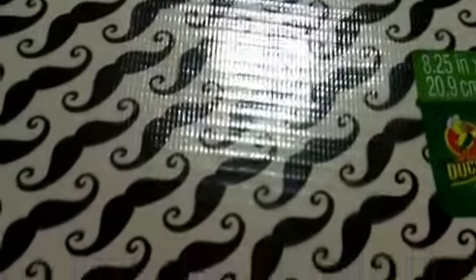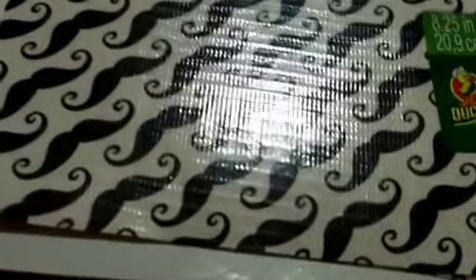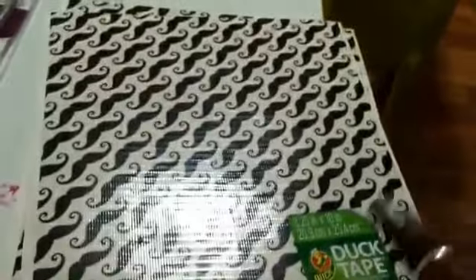Hi ladies, it's Nails by Quay. I'm coming to you with a haul from Joann's and Sally's.